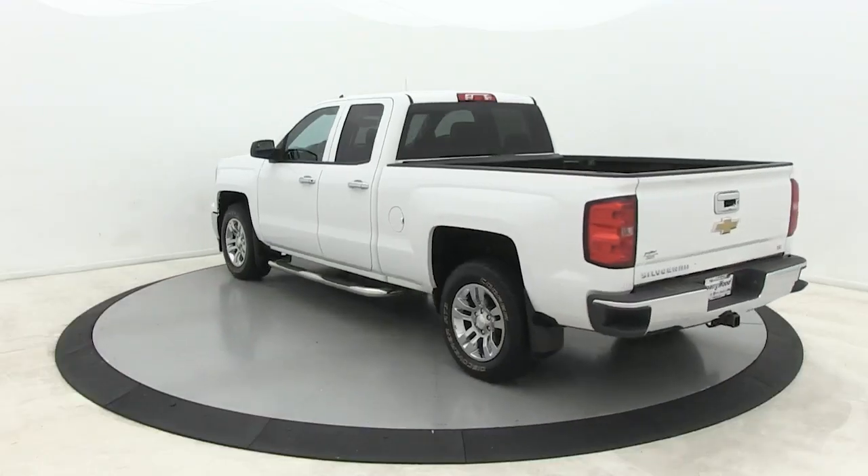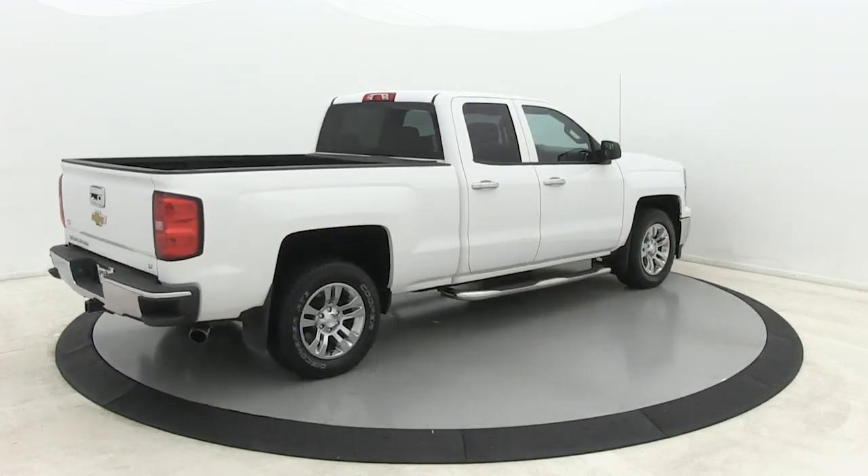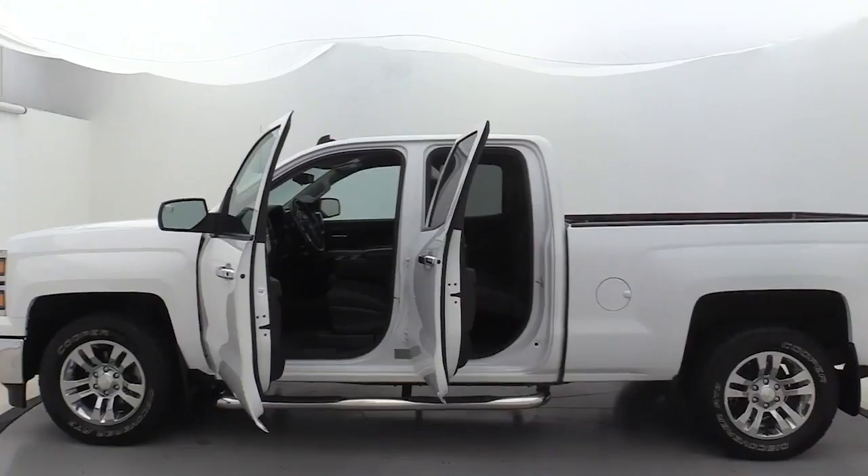Stay connected on the work site in the full-size Silverado 1500 pickup. Its smooth, agile ride keeps you comfortable, while its rugged strength gets the job done.